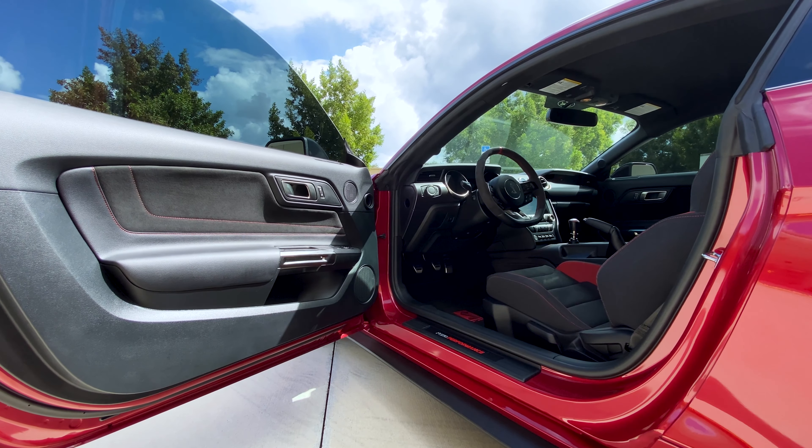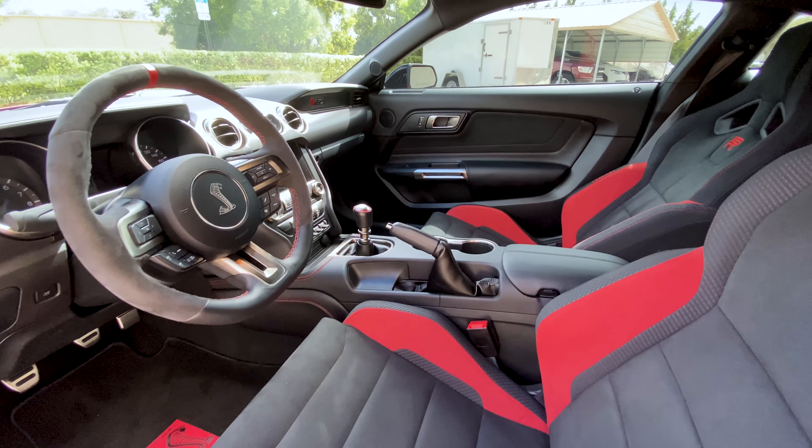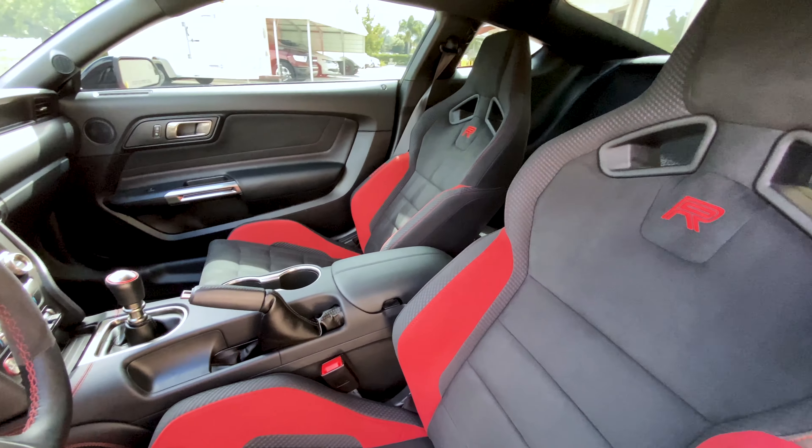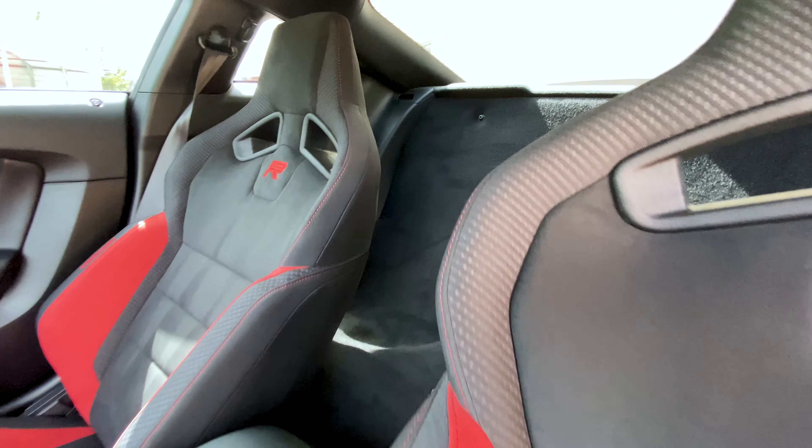As we make our way to the interior, this example features the black ebony Recaro interior with red accents, which ties in wonderfully with the exterior, and it's all in immaculate condition.